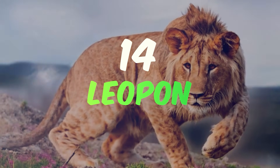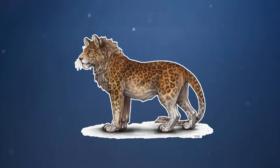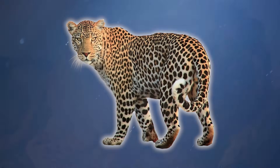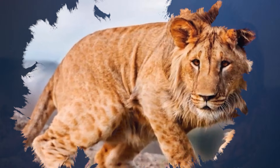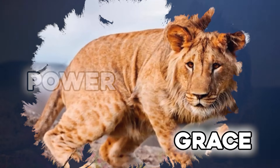Number 14: the Leopon. Step into the realm of the Leopon, a rare and majestic hybrid where the lion meets the elusive leopard. With the Leopon, the majestic mane of the lion meets the sleek, spotted body of the leopard, creating a breathtaking sight of power and grace.